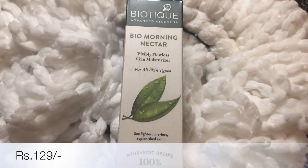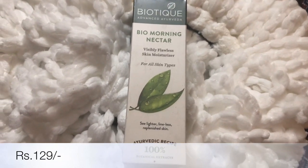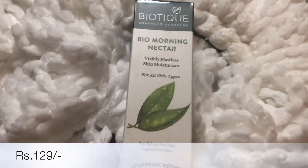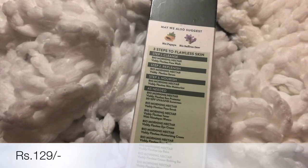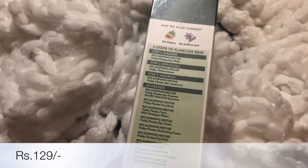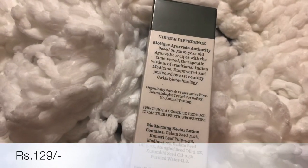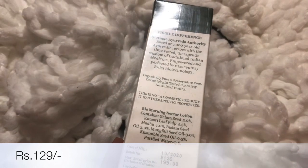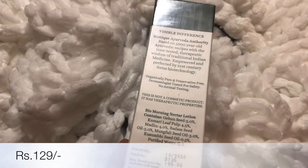The next product is again from the Biotique brand, and this is a moisturizer. I have been using it for quite some time now and I totally love this product. It's again an Ayurvedic product with all natural ingredients, and it's perfect for my skin.